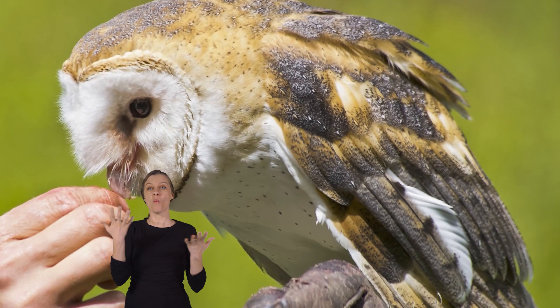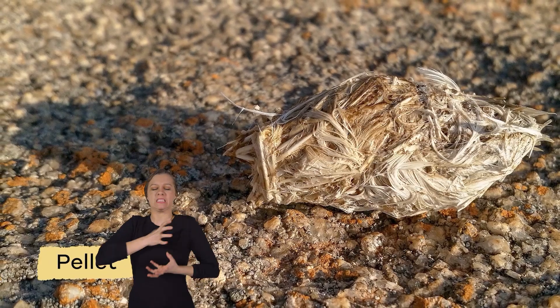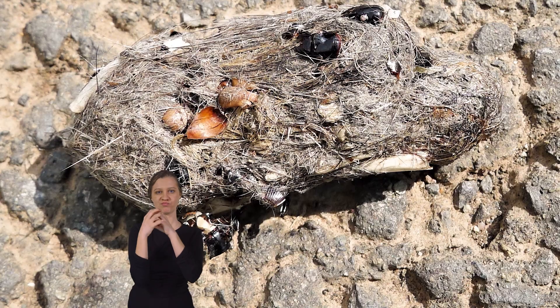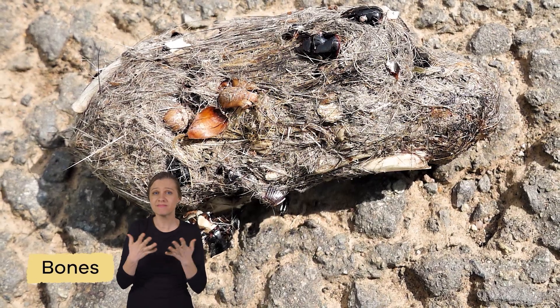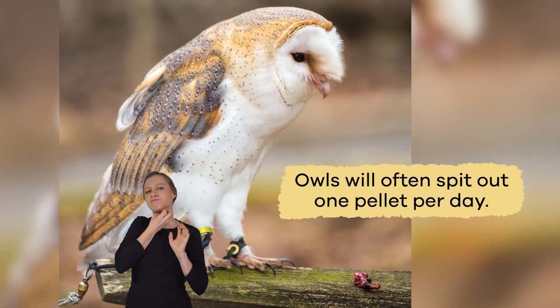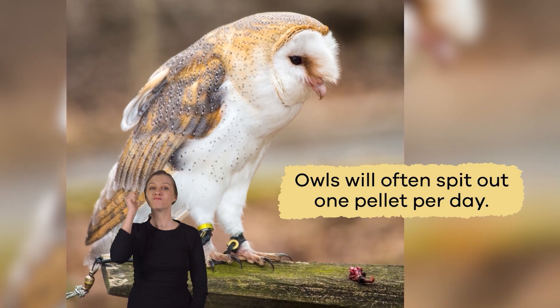Finally, the parts they cannot digest are compacted into a pellet, and the owl spits it out. These include parts like bones, teeth, fur, and feathers. Owls will often spit out one pellet per day.